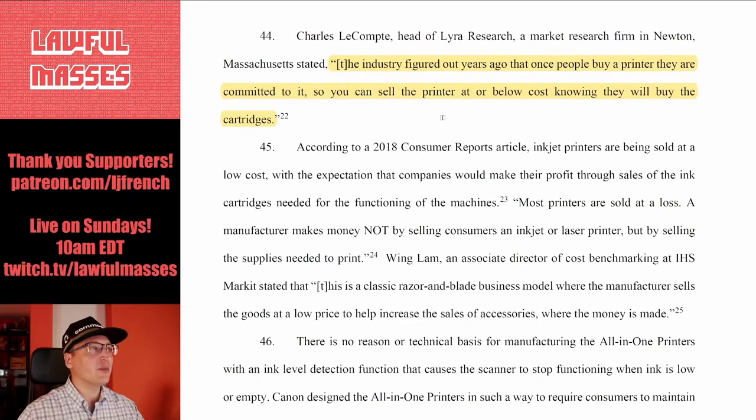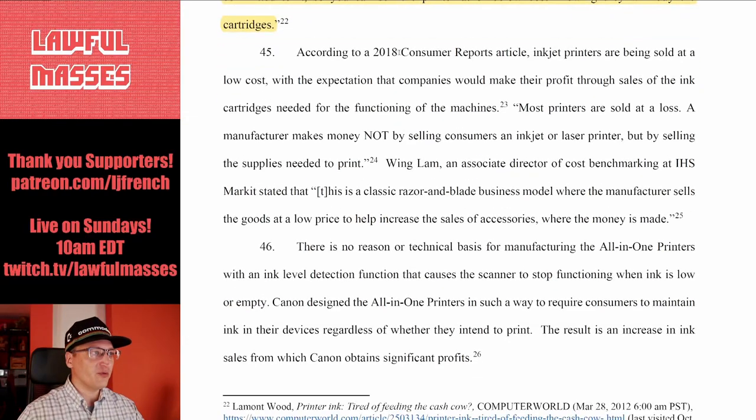The industry figured out long ago that once people buy a printer they're committed to it, so you can sell the printer at low or below cost knowing they'll have to buy the cartridges. Consumer Reports confirms inkjet printers are sold at low cost with the expectation that companies make their profit through ink cartridge sales — most printers are sold at a loss. Someone on this channel recommended I get an OKI color laser printer. It was relatively inexpensive, lasted me years, and I can just turn it on and print — no ink to dry up, no jets to clog.